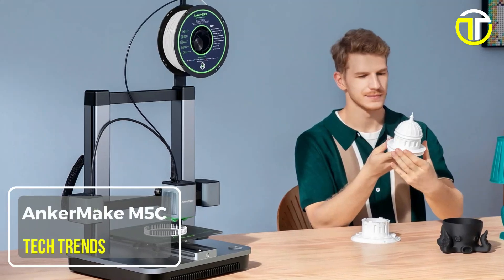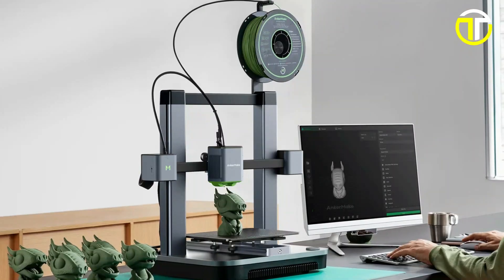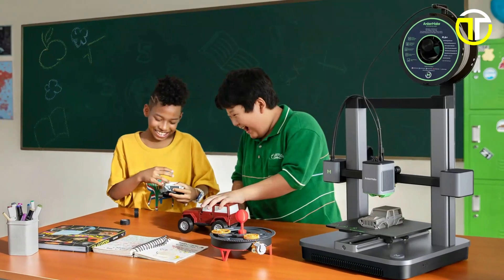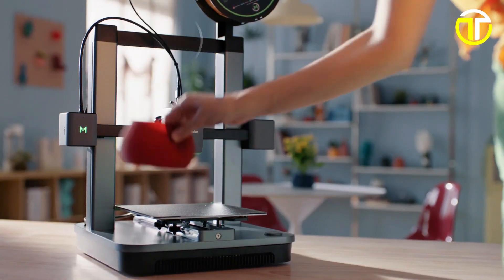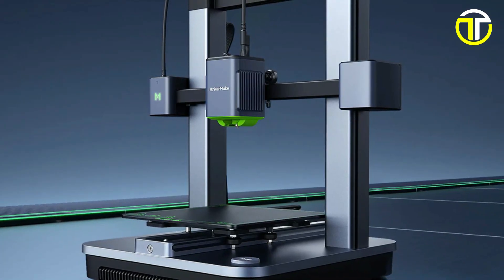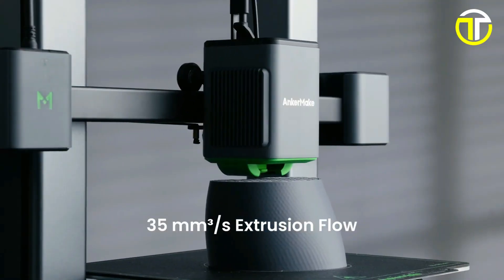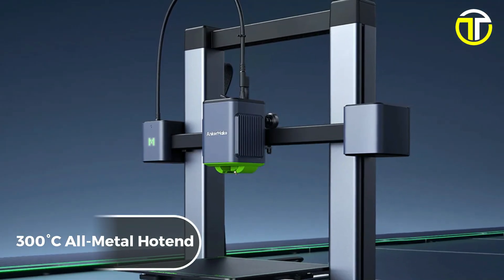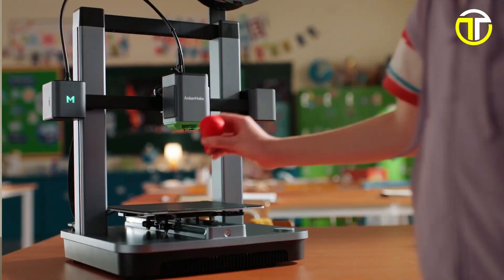Number 3: AnkerMake M5C. The AnkerMake M5C 3D printer emerges as a high-speed powerhouse, designed to significantly reduce waiting times by 80%, allowing users to focus more on creation and less on the clock. Powered by the innovative PowerBoost 2.0 technology, which includes the S-Smoothing algorithm for stronger power release, this printer achieves remarkable speeds up to 500 mm per second and a maximum extrusion flow of 35 mm cubed per second. The M5C is equipped with a 300 degrees Celsius all-metal hotend, offering a precise 50-micrometer resolution that ensures high-quality prints across a variety of materials.